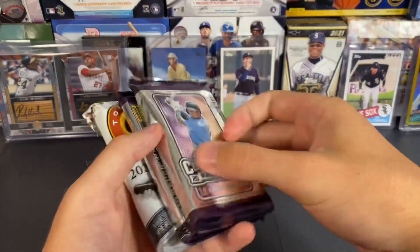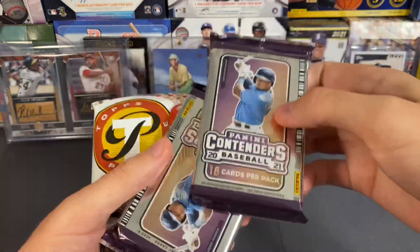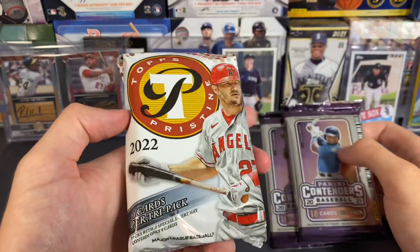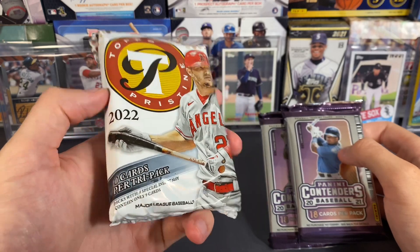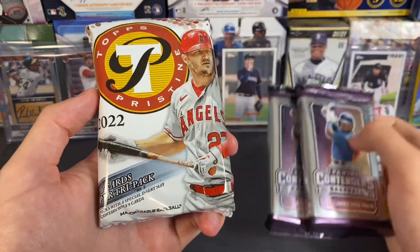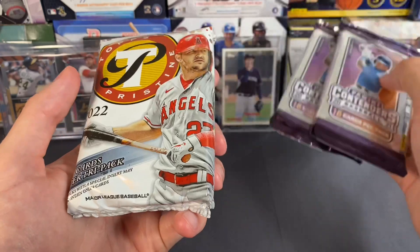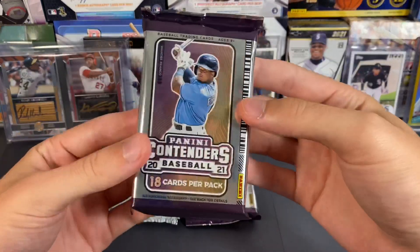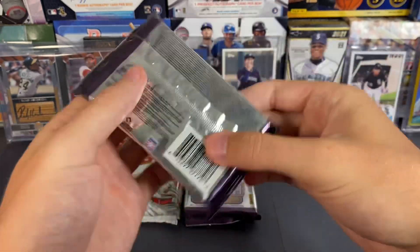As far as the packs go, we have two packs of Contenders — you should get one autograph in each pack — and then a pack of Topps Pristine, which is always a fun pack to open. You get technically like three packs inside of it, which is a little interesting. Let's go ahead and do the Contenders packs first.